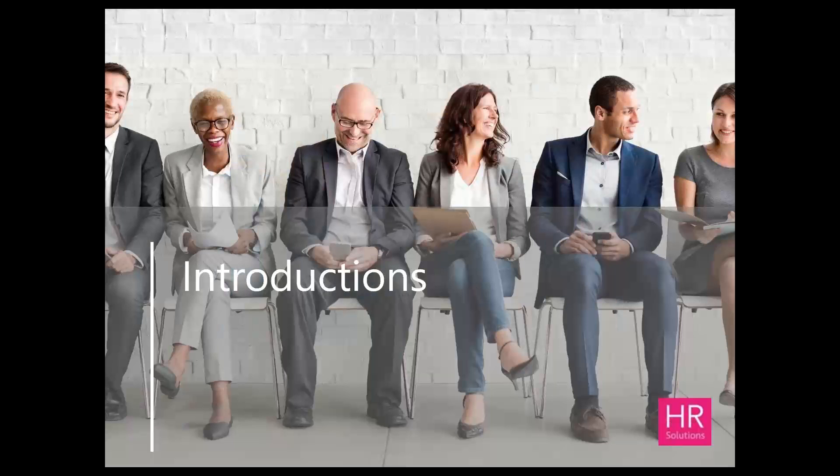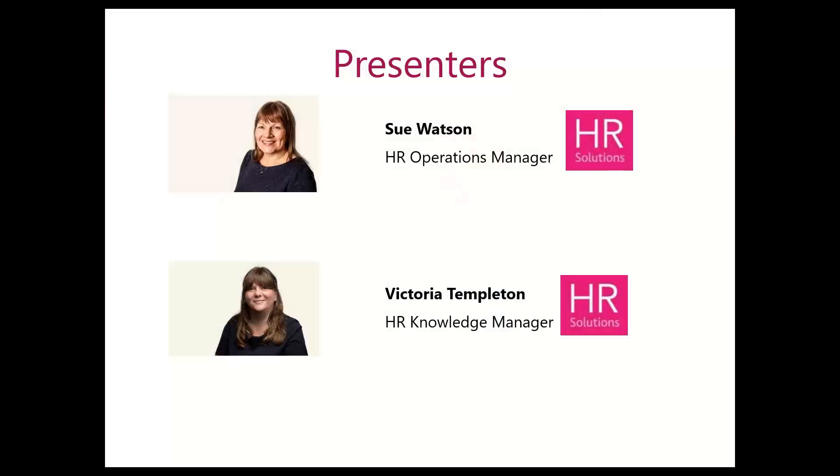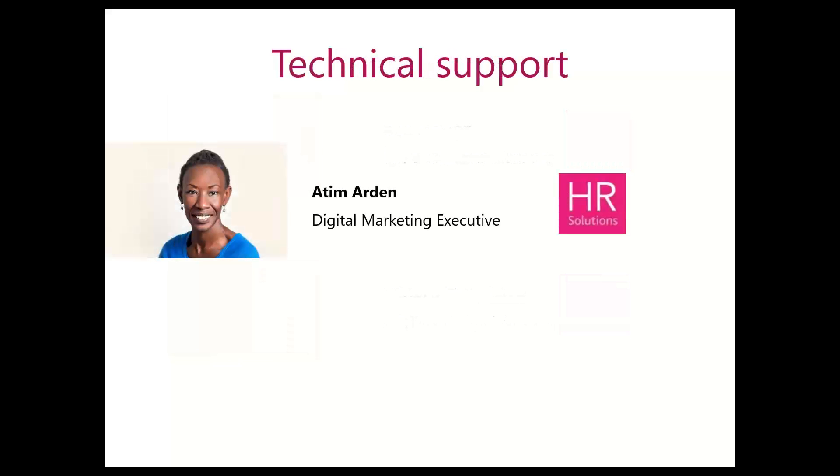First of all, we'll do a few introductions. There's myself, Sue Watson. I'm the HR Operations Manager at HR Solutions, and I'm going to be helping field your questions later on and also to manage some of the polls that we've got. The main presenter today is Victoria Templeton, our HR Knowledge Manager. We are ably supported by Ateem in the background, who is helping to field any technical problems and is helping to record the webinar. She will send out afterwards copies of the slides and a link to the recording as well.